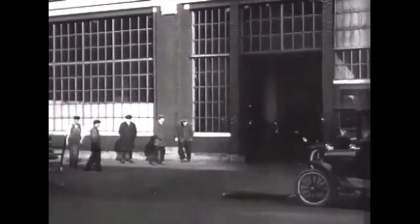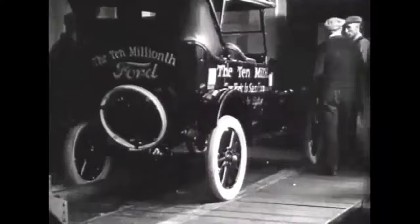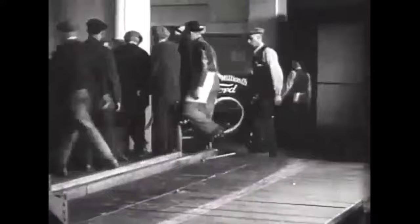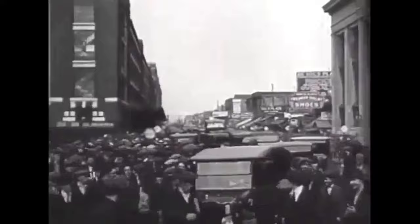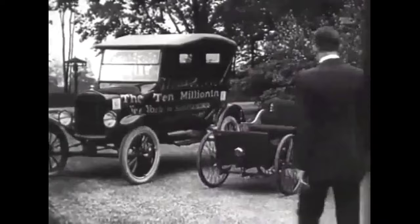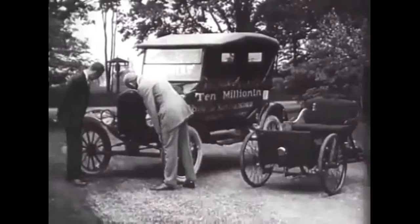Ford had said that the Model T was going to be the car that put the world on wheels. Henry Ford said of the vehicle, and I quote: 'I will build a motor car for the great multitude. It will be large enough for the family but small enough for the individual to run and care for it. It will be constructed of the best materials by the best men to be hired, after the simplest designs that modern engineering can devise, but it will be so low in price that no man making a good salary will be unable to own one and enjoy with his family the blessing of hours of pleasures in God's great open spaces.' End quote.